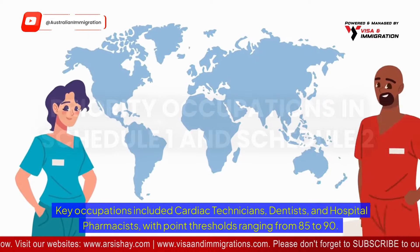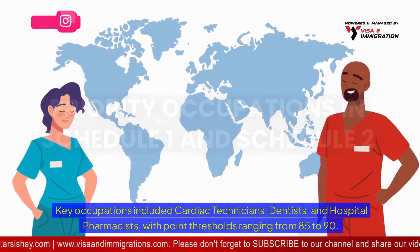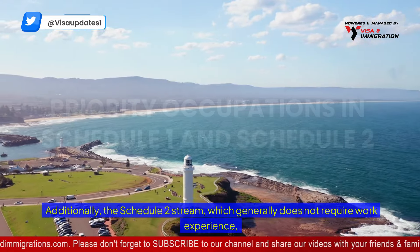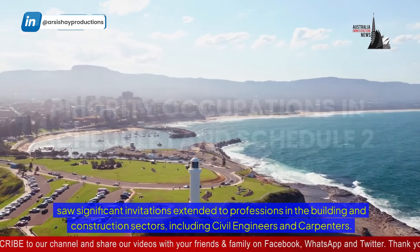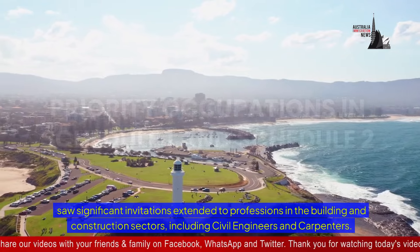Key occupations included cardiac technicians, dentists, and hospital pharmacists, with point thresholds ranging from 85 to 90. Additionally, the Schedule 2 stream, which generally does not require work experience, saw significant invitations extended to professions in the building and construction sectors, including civil engineers and carpenters.